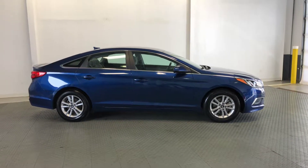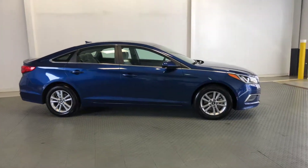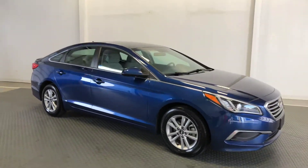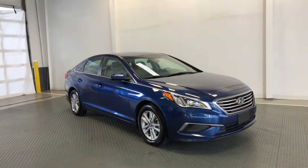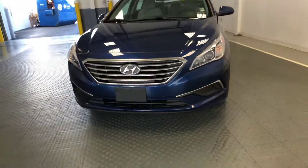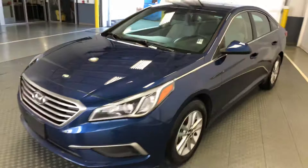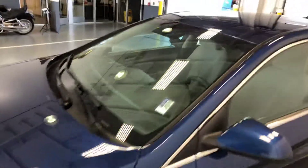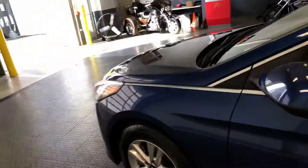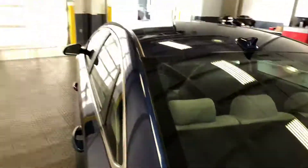Welcome to Newton Nissan. You can see this and other vehicles at newtonnissan.com. This one is available for a limited time — a Hyundai Sonata from our pre-owned inventory. This is a 2016 model. This video will give you a good around view of the car that you might not get with still photos.